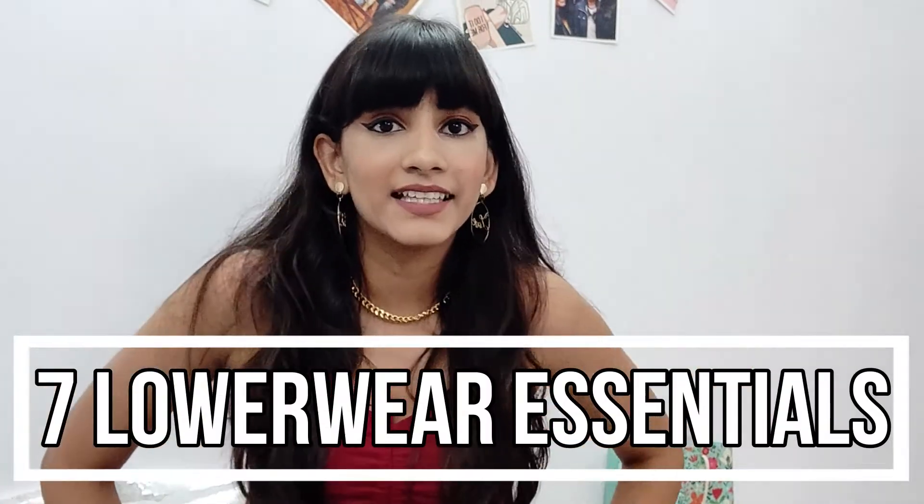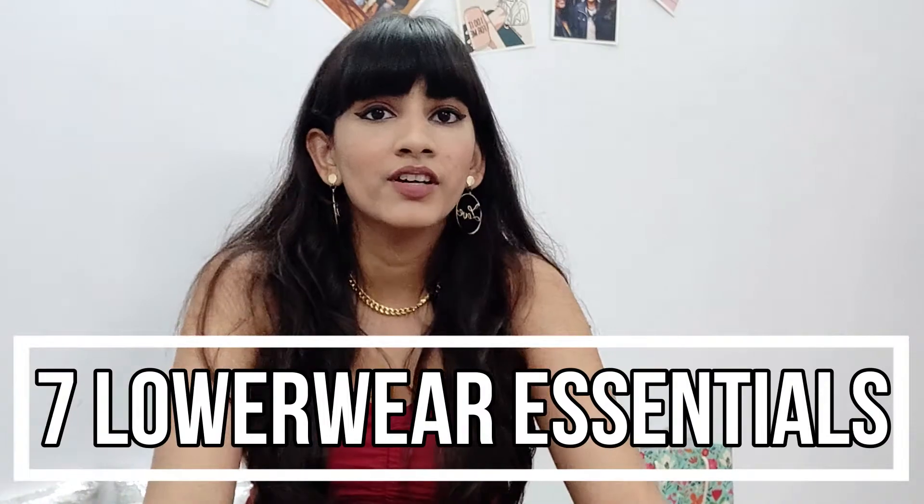Today we're going to do something super fun — today is all about the seven essential pants that you need to own. This is mainly a part of my closet essential series, you can see that playlist on my YouTube channel. Those seven essentials will include everything like jeans, pants, palazzos, and leggings.